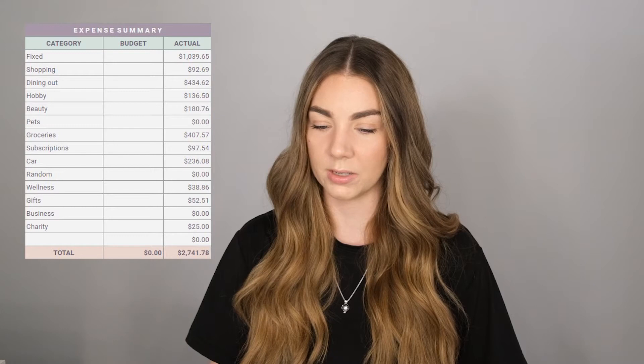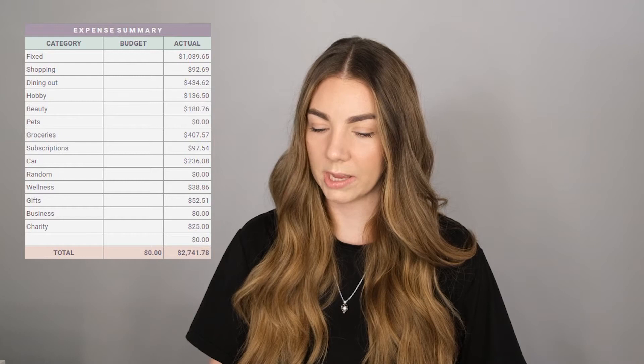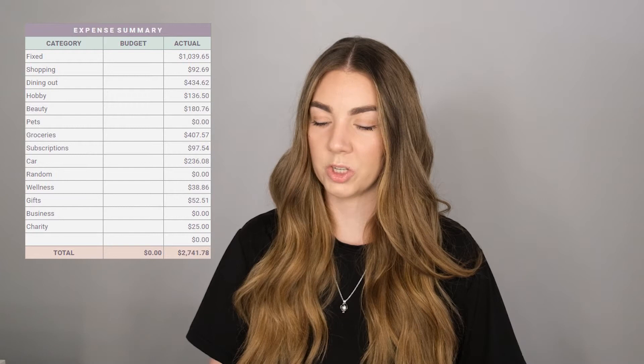For my fixed expenses in January I spent $1,039. General shopping: $92. Dining out and coffee: $434. Hobbies: $136. Beauty: $180. Pets: $0 — I didn't spend any money on my guinea pigs this month. Groceries: $407. Subscriptions: $97. My car: $236 — that seems a little high. Random: nothing. Wellness: $38. Gifts: $52. Business: $0. And charity: $25.